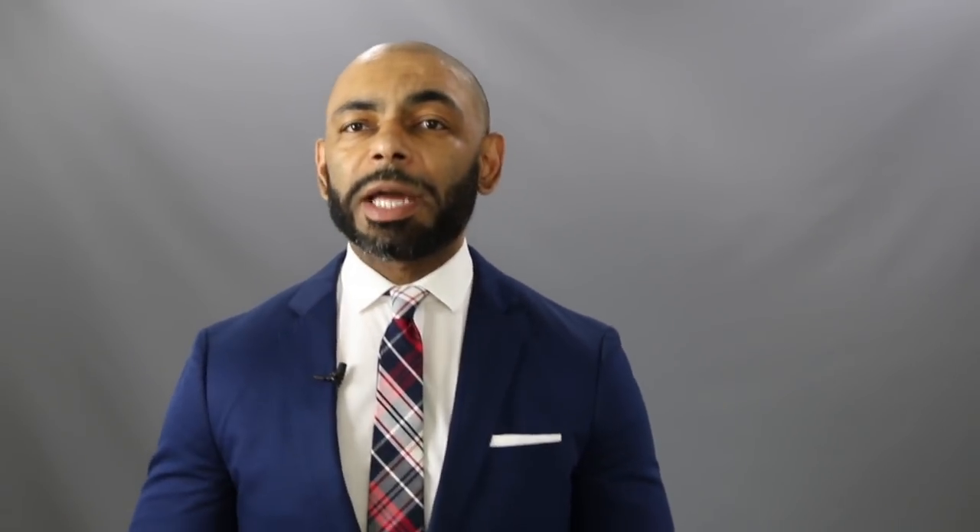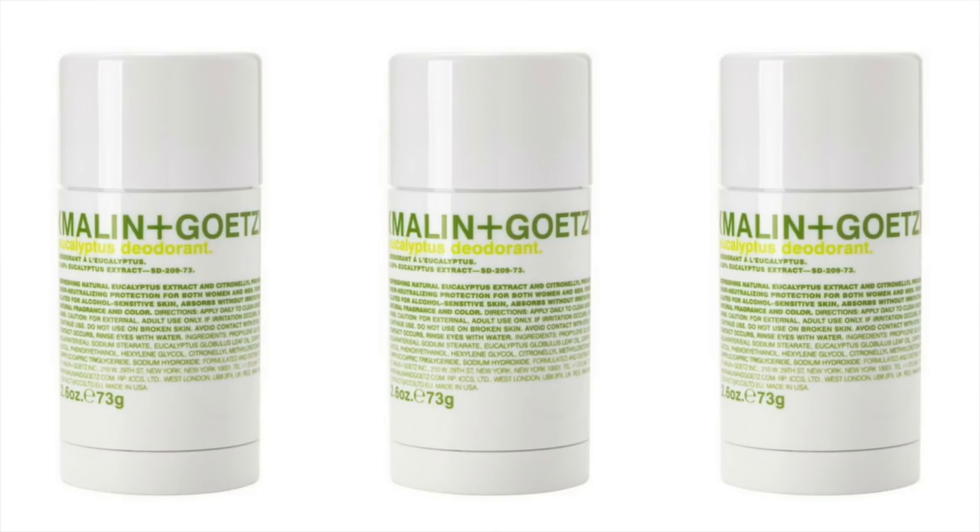Last but certainly not least on my list of the eight best natural deodorants is one that I love because it goes on light and fresh — Malian and Getz's Eucalyptus Deodorant. This one uses eucalyptus extract and citronella to control body odor, and I found that it provides a nice fresh scent. It's one of the natural deodorants that absorbs very quickly, goes on light and fresh, and has a great clean scent. Definitely can't go wrong with Malian and Getz's Eucalyptus Natural Deodorant.